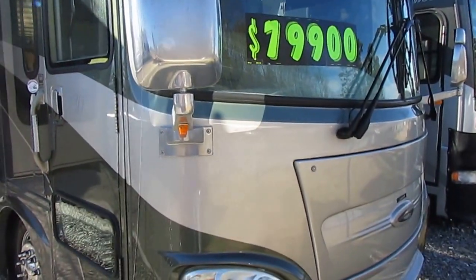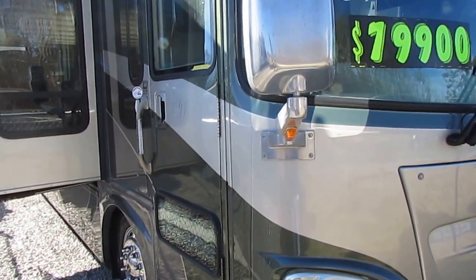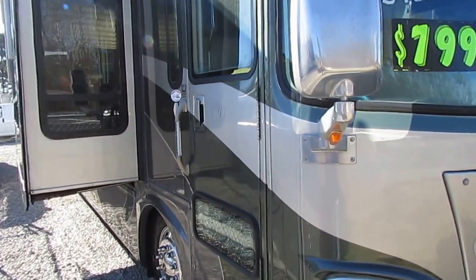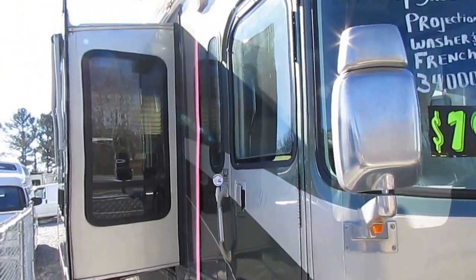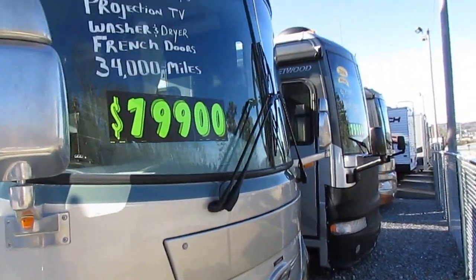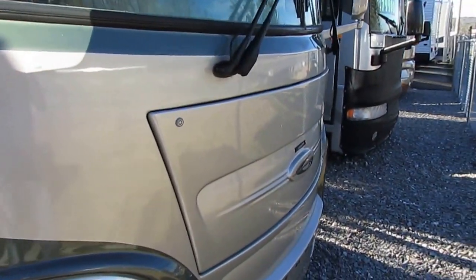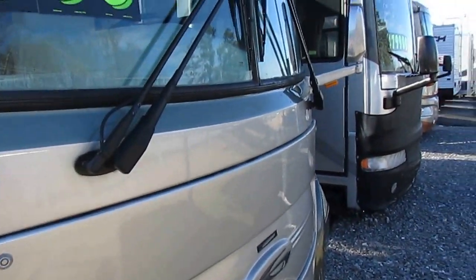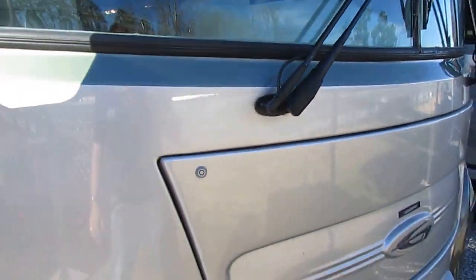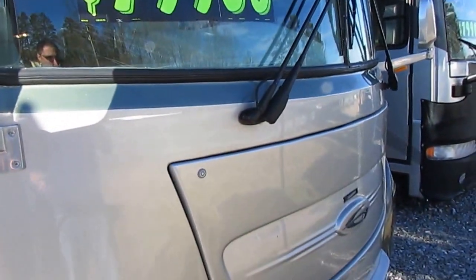2004 Gulfstream Friendship G7, this is the 8411 model number. This is their best one in 2004. I've got paperwork inside the motorhome where the previous owner spent $256,000 new on this RV. All the service records are included, even every little oil change and generator service. 34,000 miles is all it's got on it.